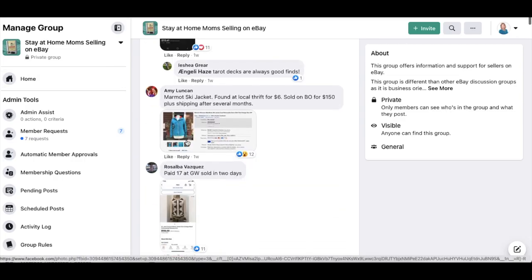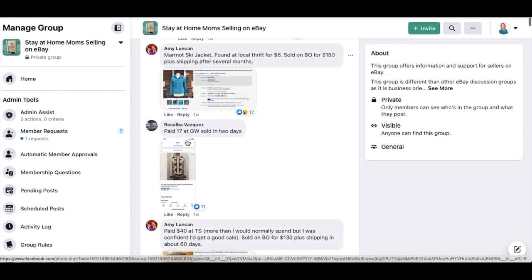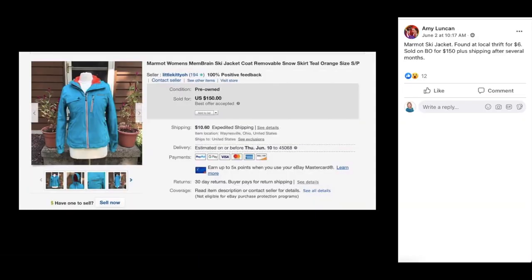Moving on to Amy Lunkin — Marmot ski jacket, found at a local thrift for $6, sold on best offer for $150 plus shipping after several months. A lot of things going on in this listing. We've got a heavy snow ski jacket that sold in June for over $100. So just another example that eBay knows no seasons — if you have it, list it.